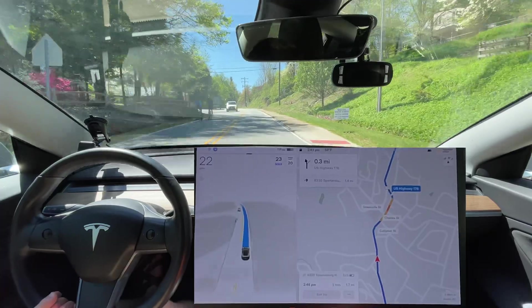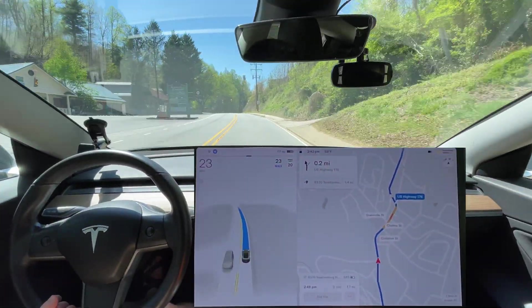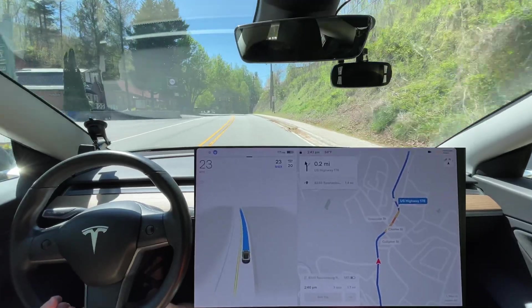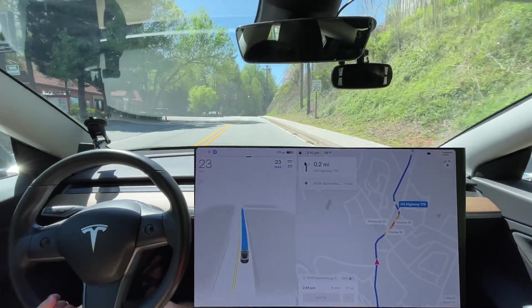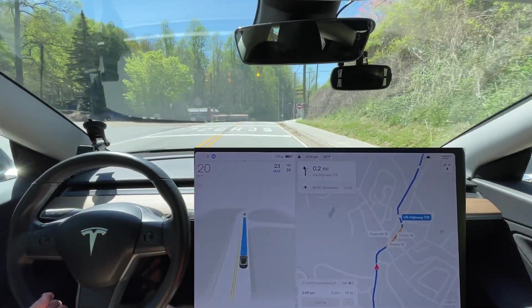We regularly have cyclists on this road — that's something we have to look out for. As you saw in my last video for Saluda, it went around a cyclist, and several of the cyclists that watched commented that it was a little bit close.